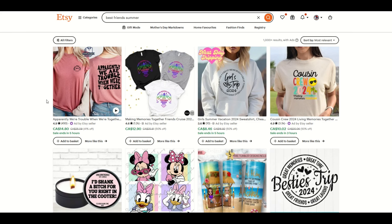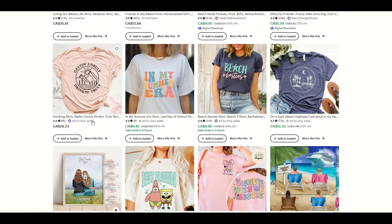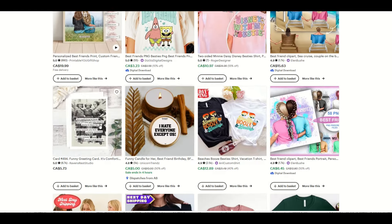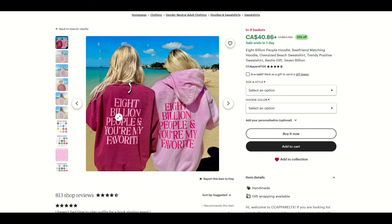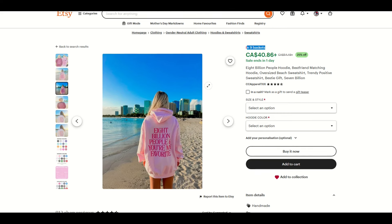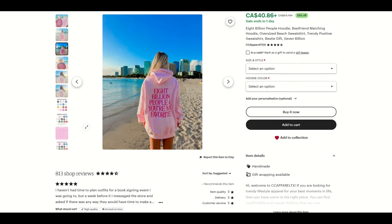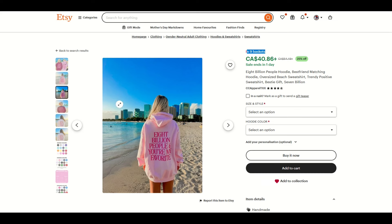When you're on Etsy looking at competitive niches, I've typed in 'best friends summer' and you'll see a lot of different results. You have to look at each one to see if there's something you can compete with. Here's one that says '8 billion people and you're my favorite' — dark pink on light and light pink on dark, in nine plus baskets, $40, 25% off, and it gets you two hoodies. If I was thinking of getting into this niche, I'd look at what they're doing right and check reviews to see if this is a popular item I could compete with.